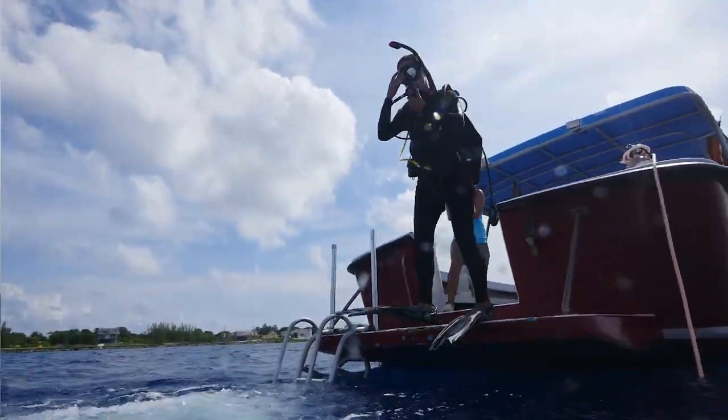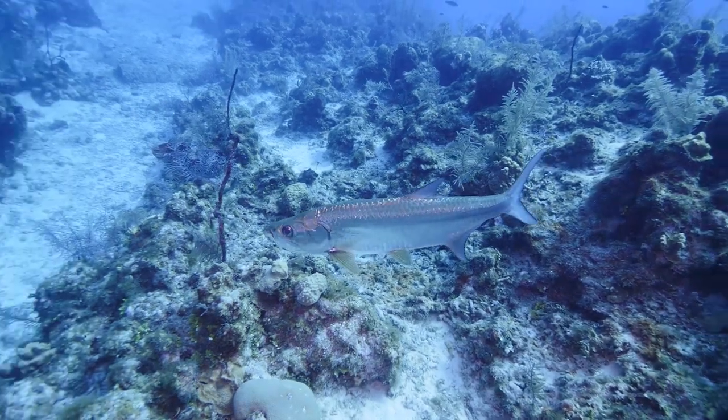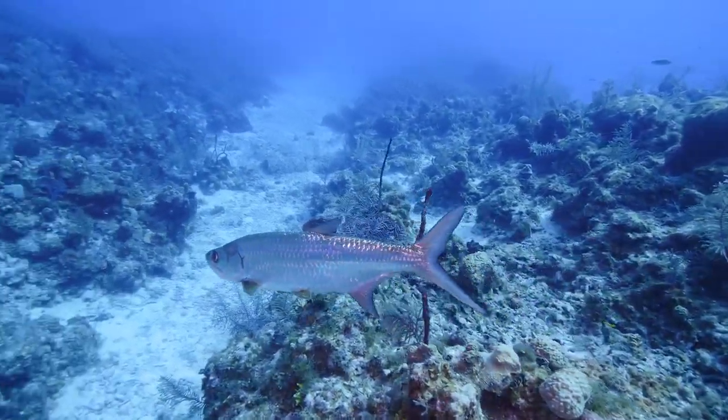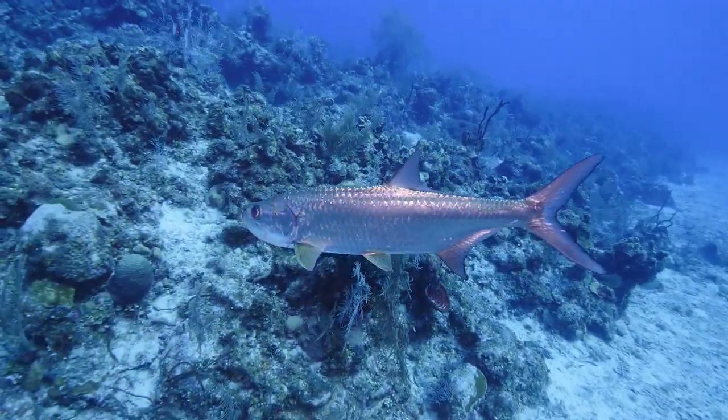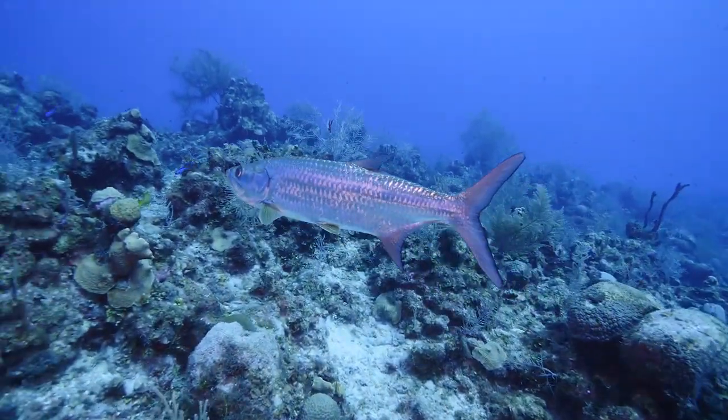Right after we jumped in at that first spot, we started heading down and the first thing we saw was a little tarpon. We followed it around for a bit before turning off and going down the reef to see what else was there.